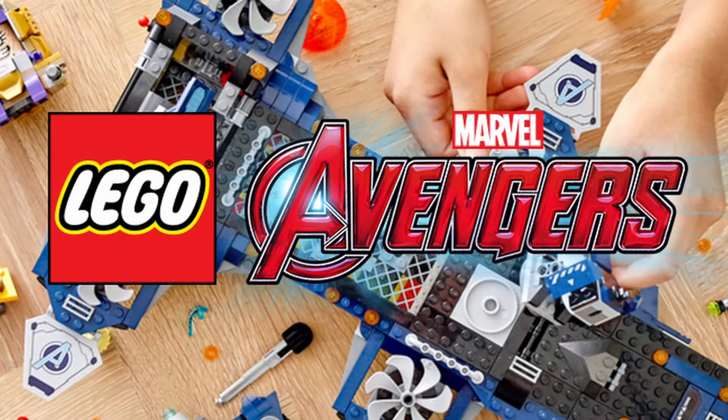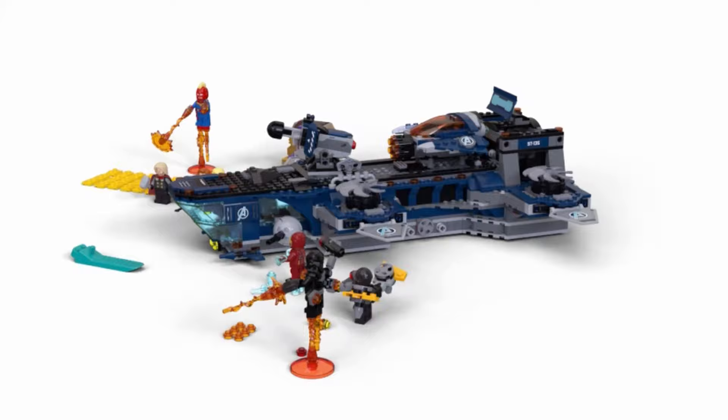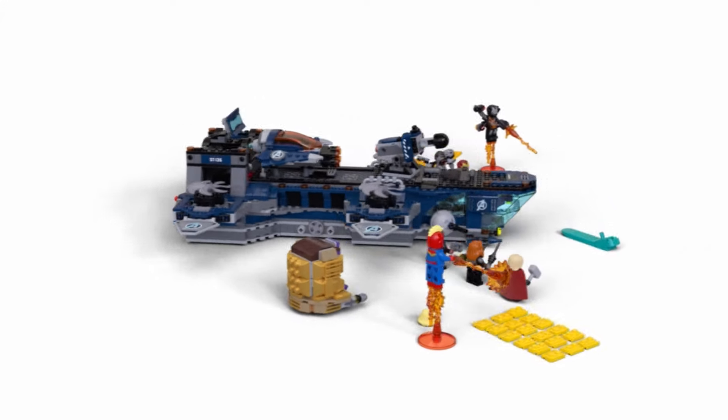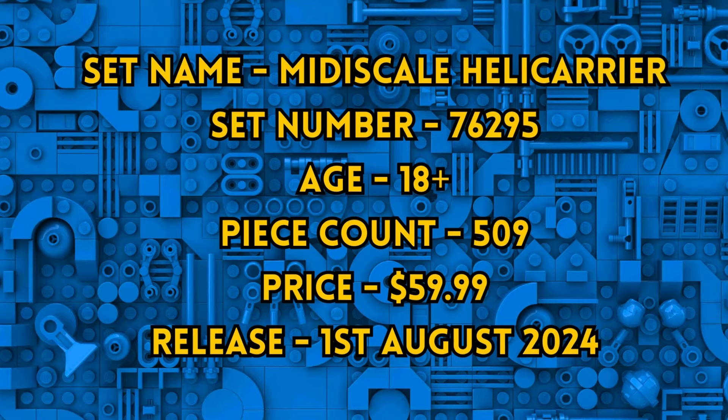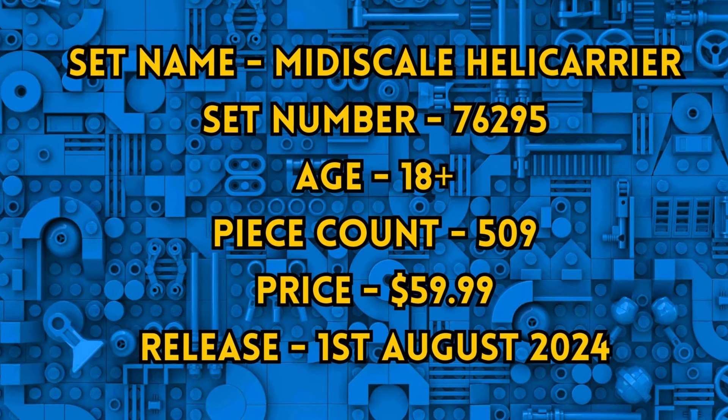Good morning everyone. Several of the LEGO Marvel sets that will be released on the 1st of August have already been officially pictured, but two additional sets have yet to be presented. In this video we're going to be discussing the midi-scale Helicarrier, set 76295, with a total of 509 bricks, retailing for about $60.